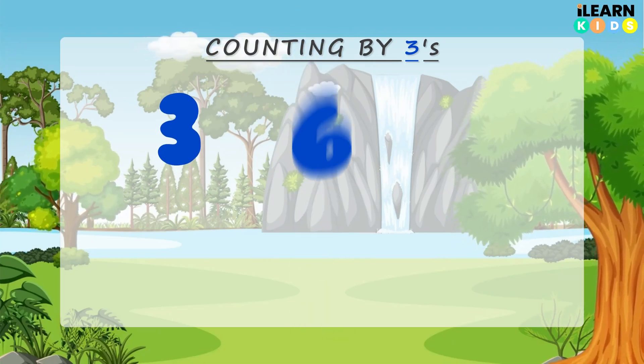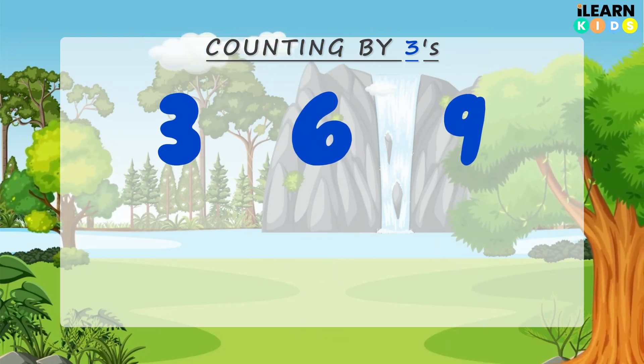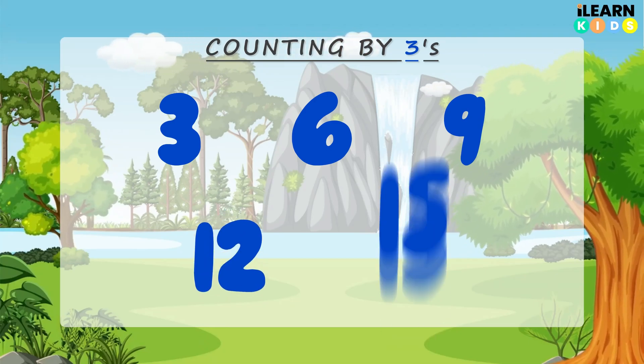3, 6, 9, 12, 15. Great job! Now let's go even higher.